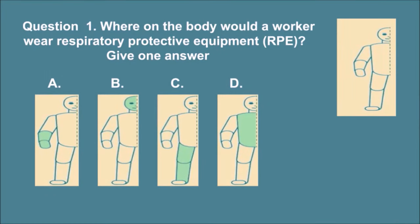Question 1. Where on the body would a worker wear respiratory protective equipment, RPE? Give one answer. The correct answer is B.